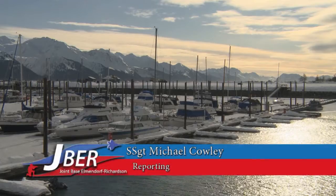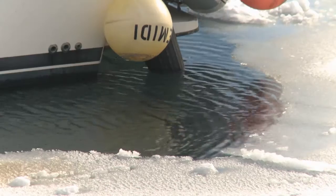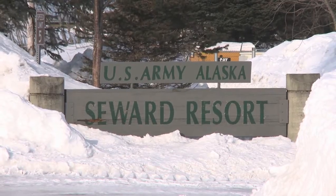When fishing in the cold air in the open ocean is less than ideal, military members may turn to other avenues for enjoying Alaska's vast beauty. One of those avenues is the Seward Military Resort, located in Seward, Alaska.